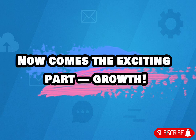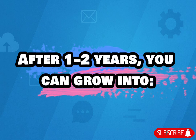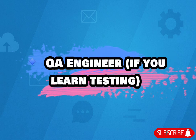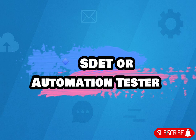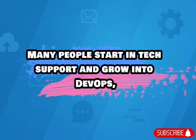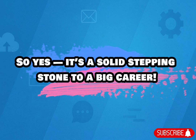Now comes the exciting part — growth. This is one of the best entry-level roles to enter the tech world. After one to two years, you can grow into Senior Support Engineer, QA Engineer if you learn testing, System Administrator, SDET or Automation Tester, or Cloud Support Engineer if you learn AWS or Azure. Many people start in tech support and grow into DevOps, cloud, or product management roles later. So yes, it's a solid stepping stone to a big career.